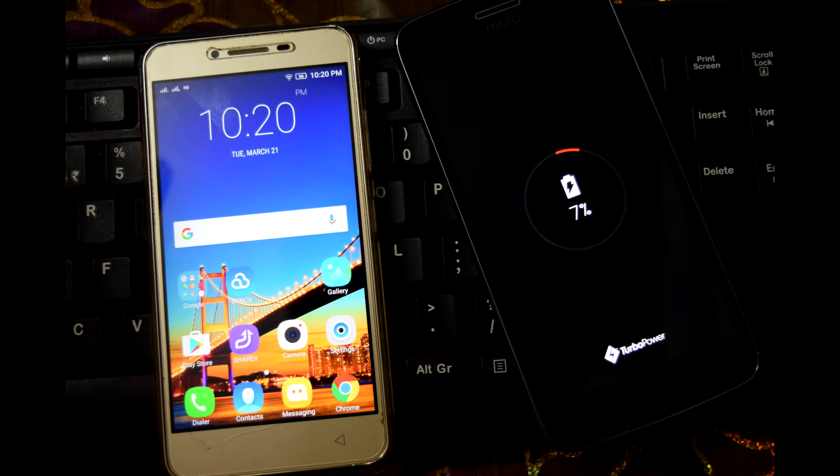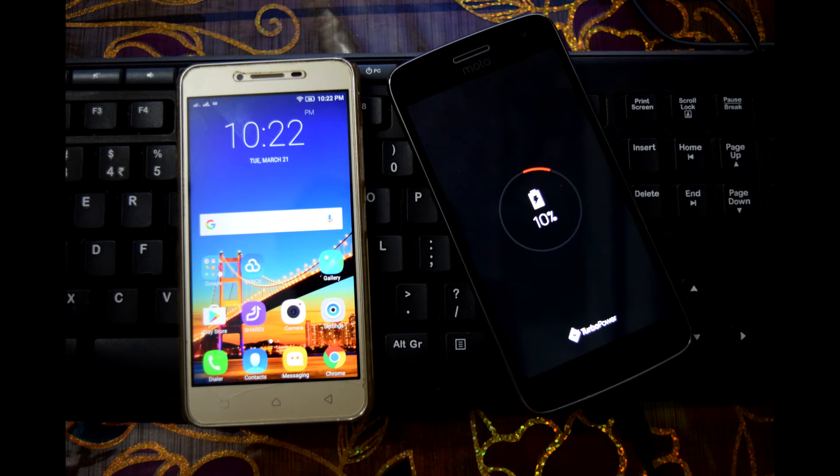So for every 2 minutes it charges 3% — that's what I think. Looking at another data point, the time is now 10:22 and the percentage of battery on the Moto G5 Plus is 10%. That means it charged another 3%. So every 2 minutes the Moto G5 Plus charges 3% in switched off mode. It comes with a turbocharger and the charger is really huge, as you have seen in the unboxing video.